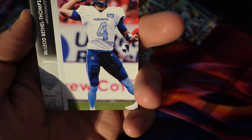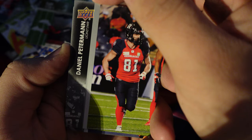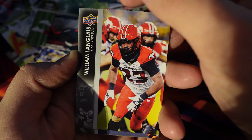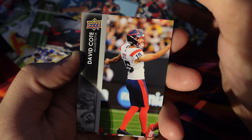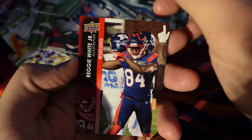So we have Bethel Thomas, Daniel Peterman, William Linglius, Gary Peters, David Cote, Kevin Brown, Joseph Zima, and Reggie White Jr.